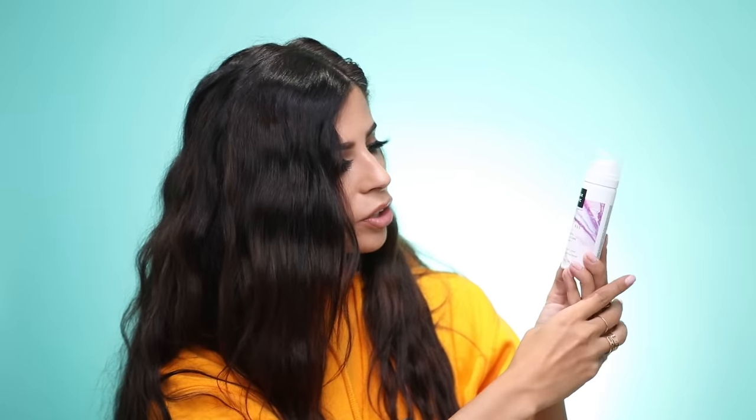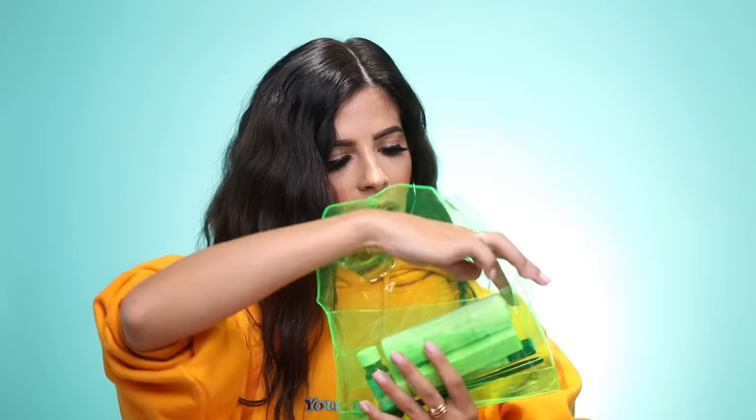I got the Allure Beauty Box — this is like a subscription box you can pay for. First you get a bubble bar coupon, and then inside we have the SGX NYC Do-It-All Dry Texture Spray, what looks like Evian face spray, a Flossy lip gloss, an eye cream from Context, a brow pencil from The Brow Gal, and lastly a little Moroccan Oil treatment. I think that's a pretty good deal.